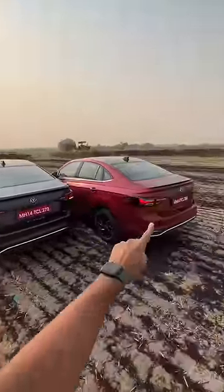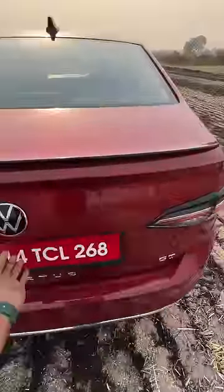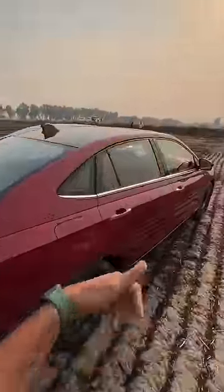This car gets a single exhaust because this is the one-litre, while this one gets two exhausts because it happens to be the 1.5 — it says GT right here. Let me open the boot — there it goes up. The boot is actually quite big, and it says GT right here because it also gets this subtle lip spoiler.